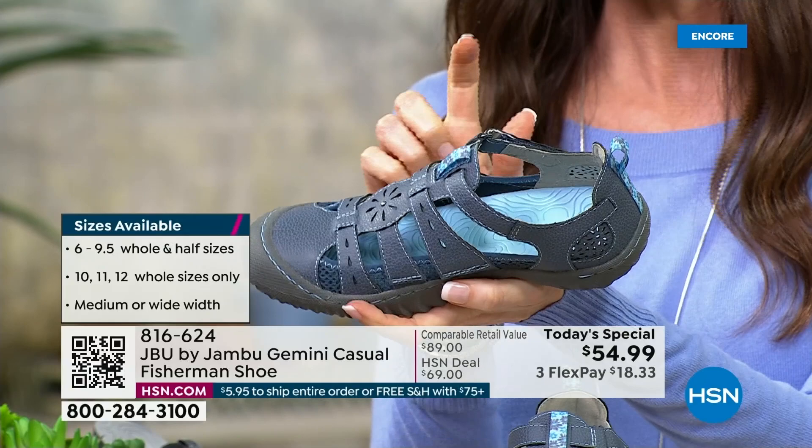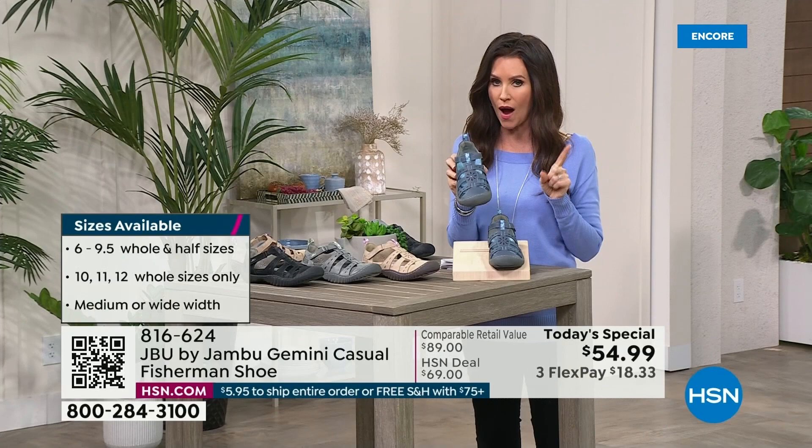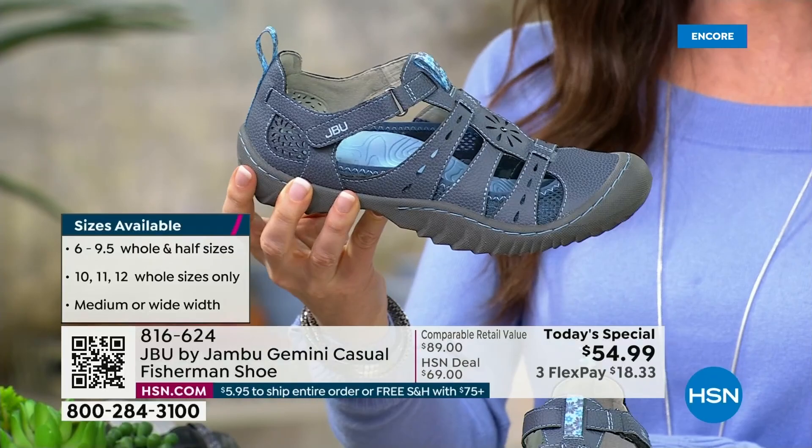We've got incredible support. I've got to show you the colors, and of course we've got every size including wide widths — starting at size 6 through 12, medium and wide widths. Half sizes go with your true size. They're designed to give you a nice, roomy toe box.